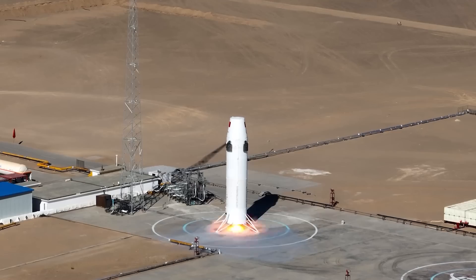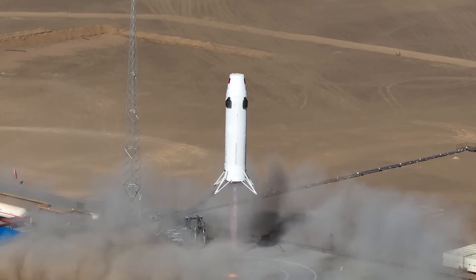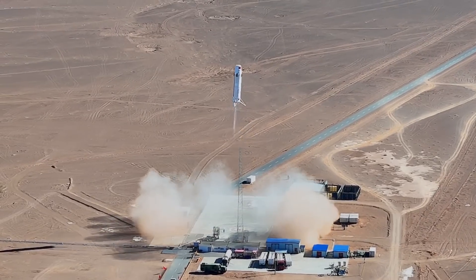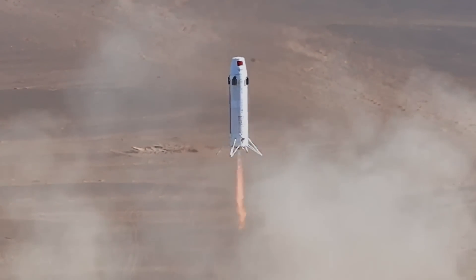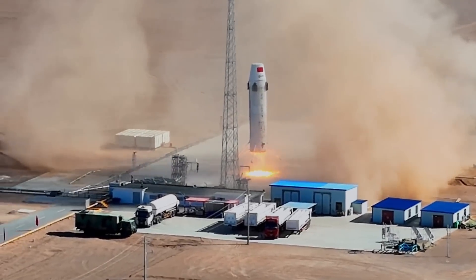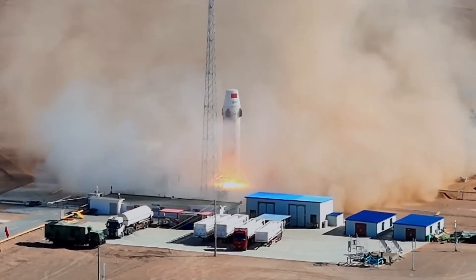At 2 p.m. local time, the single methalox-fueled engine of the Hyperbola 2Y ignites, producing 15 tons of thrust and lifting the test rocket up to 178 meters. After hovering for a few moments, the rocket performs a controlled vertical descent, landing on the same launch pad less than 2 meters away from the initial liftoff point, with a speed of 0.1 km per hour.